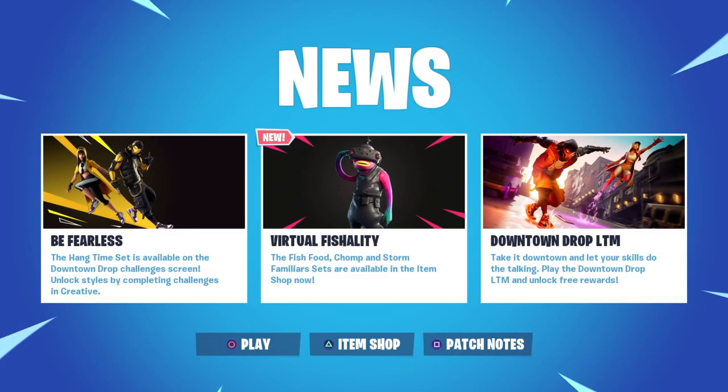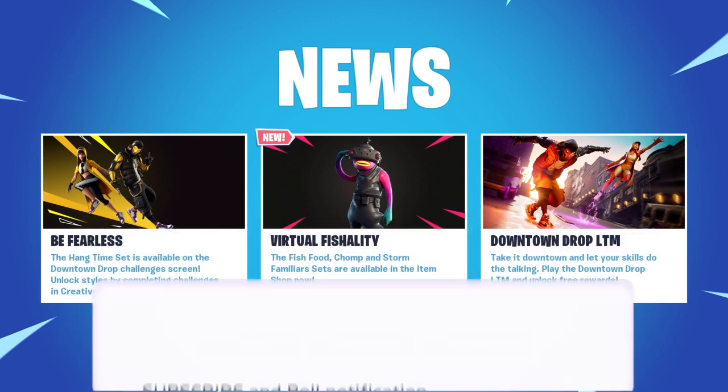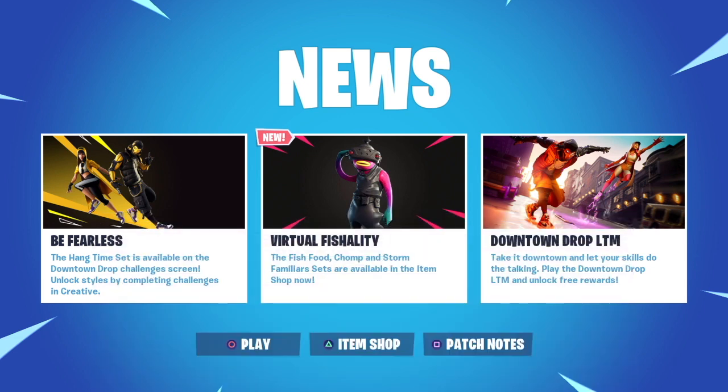Hi guys, it's Daily Fortnite Gold. Hope you're enjoying the weekend so far. It is Saturday the 25th of May 2019. Welcome to today's video. In the news today, Fortnite have reduced the price of the Slippery Wrap.